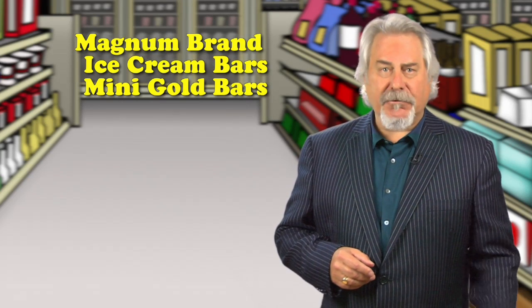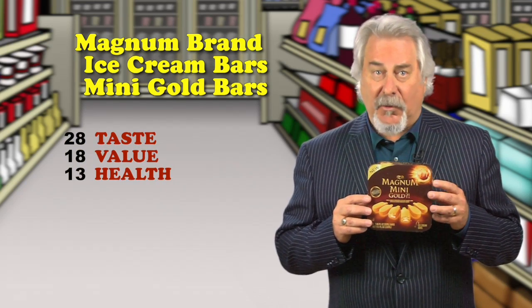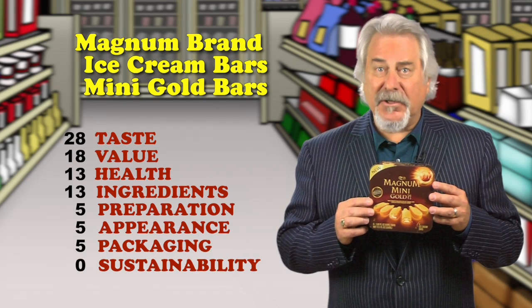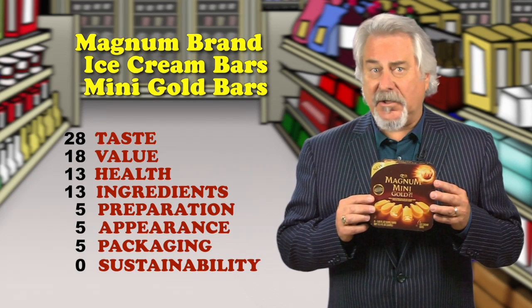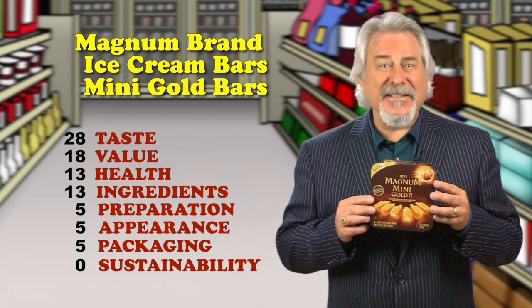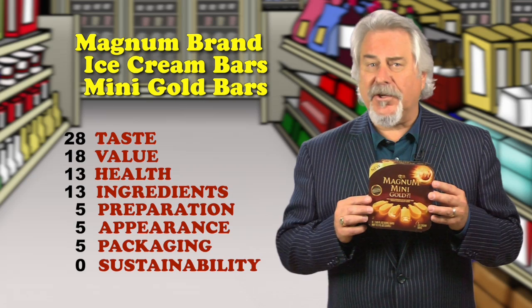Magnum Brand Ice Cream Bars, mini gold bars — it's a hit. When these first came out a couple years ago in the big size, I wasn't a fan. This new recipe, which has a caramel swirl and golden chocolate coating, tastes terrific and is just the right size. This mini bar is just 170 calories, 12 grams of fat, and 14 grams of sugars.